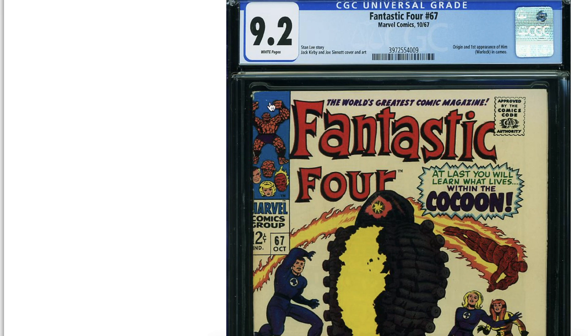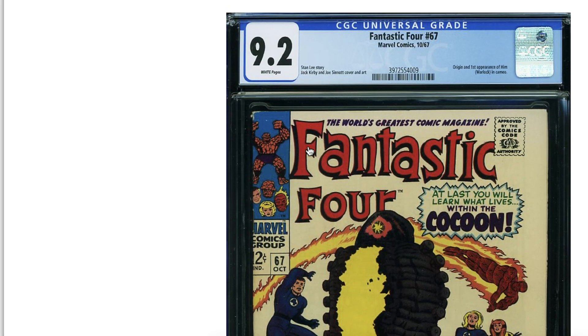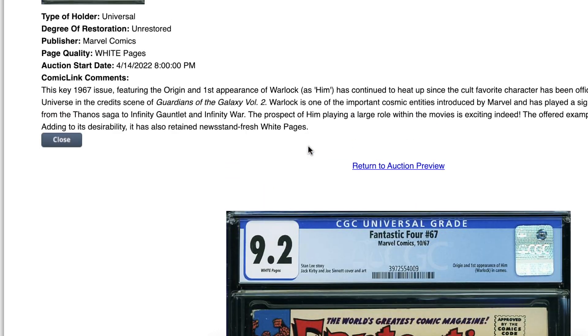Fantastic Four 67 — this one has a little rub right here. For a 9.2, just a little rub there, but the rest is perfection. That book is so nice.